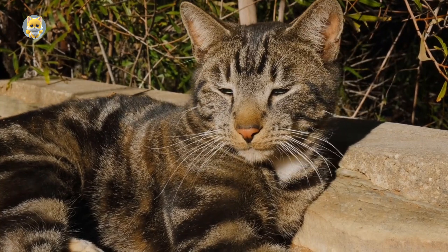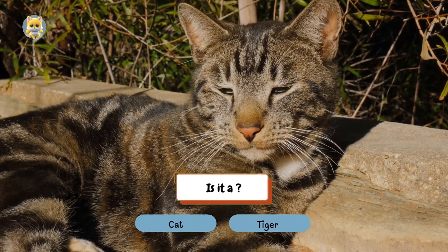Before I go, here's a quick trivia for you: can you tell if this is a cat or a tiger?